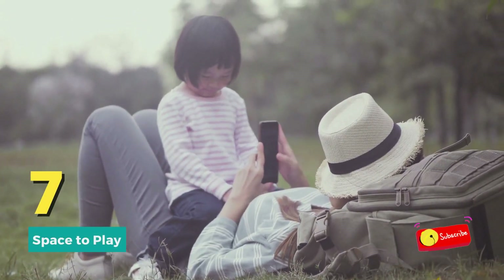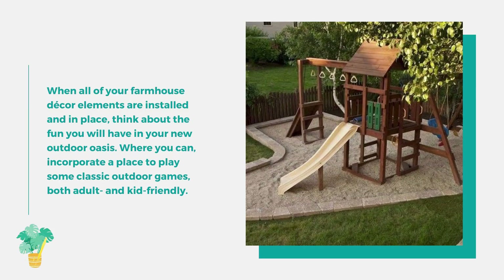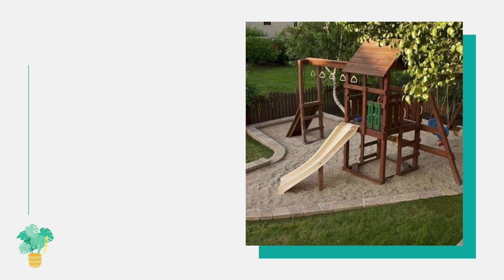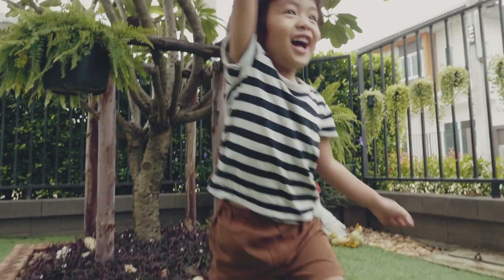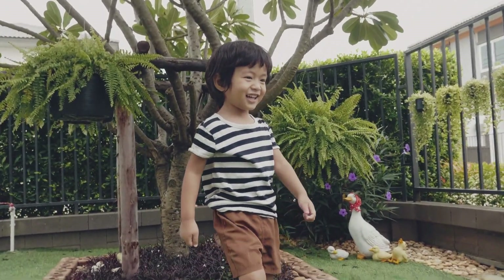Number seven: space to play. When all of your farmhouse decor elements are installed, think about incorporating a place to play classic outdoor games — both adult and kid friendly. Not only is this fun when guests arrive, but it also adds to the traditional look and feel of your yard.